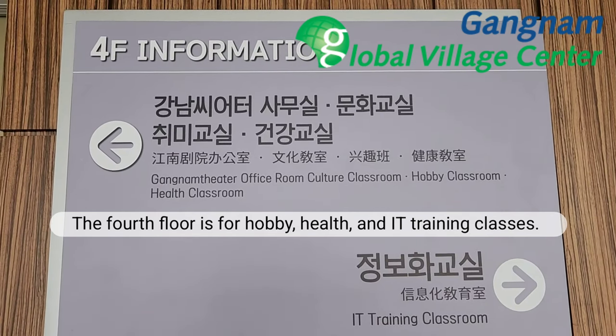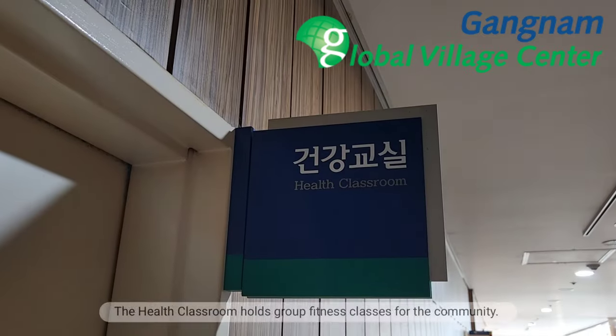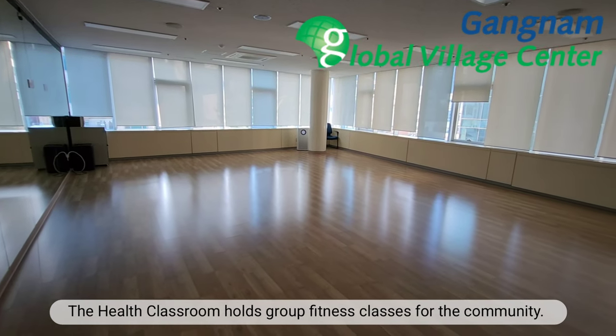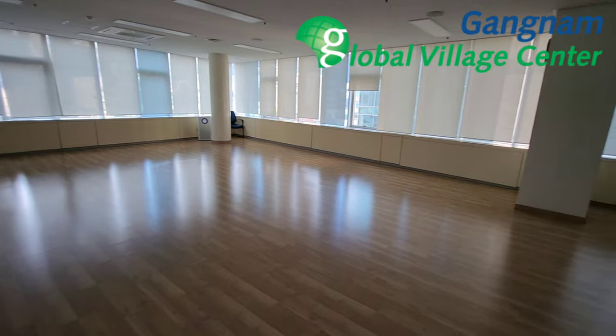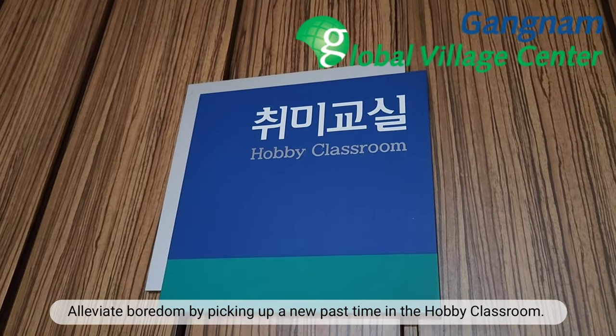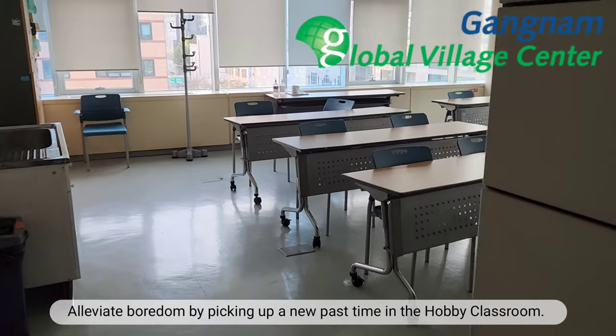The fourth floor is for hobby, health, and IT training classes. The health classroom holds group fitness classes for the community. Alleviate boredom by picking up a new pastime in the hobby classroom.